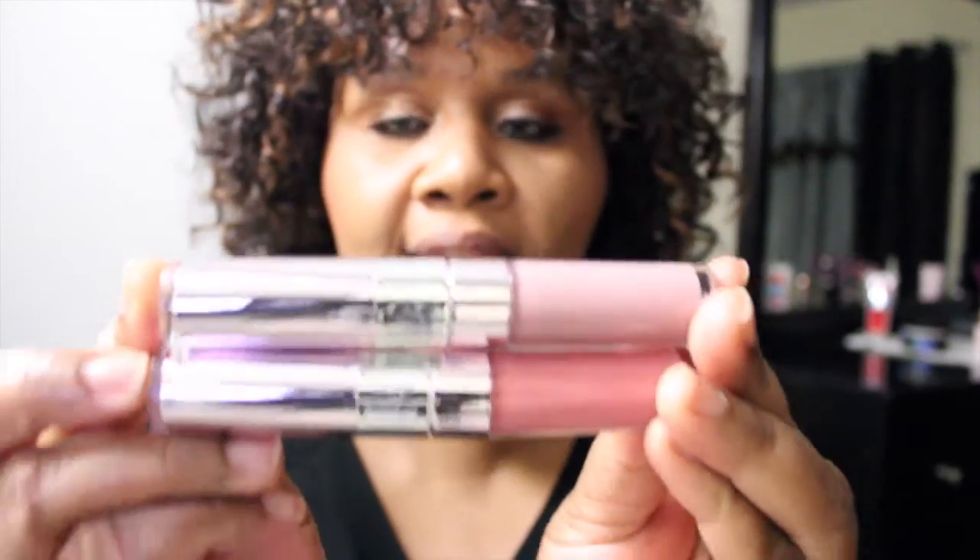Hi everyone, welcome back to my channel. My name is Pauline Newman and today I'd like to share with you a lip swatch of the Doll 10 Nude Lip Wardrobe with collagen tripeptides, and this is what they look like.